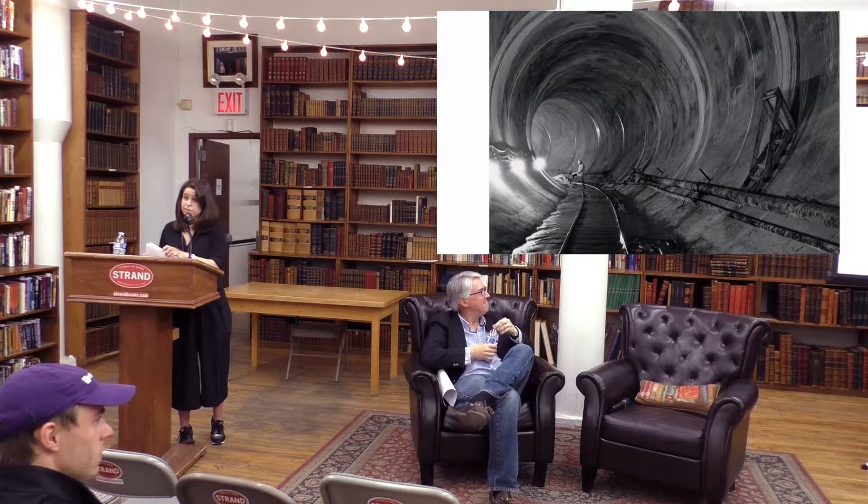Until recently, the city had only two tunnels delivering water — tunnel number one built in 1917 and number two in 1936 — and neither has ever been turned off or inspected. In the 1950s, the city tried to shut one down, but a giant valve started to crack, so they stopped. They decided they should build a third water tunnel, because if one of the two ceased functioning, New York City would be in serious trouble.